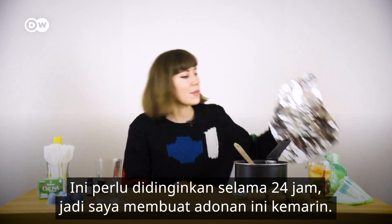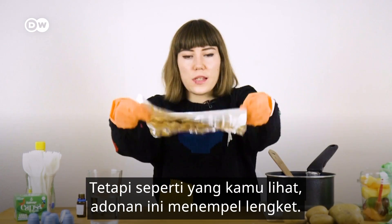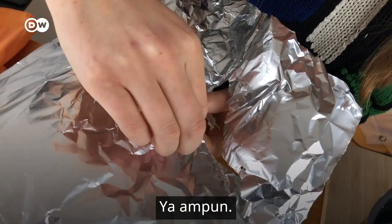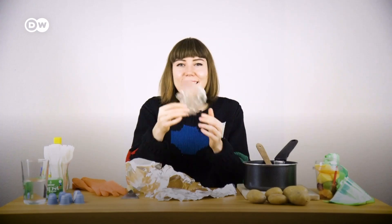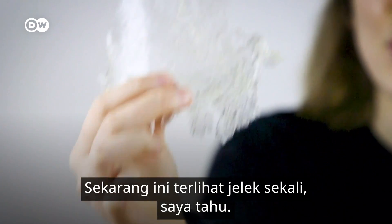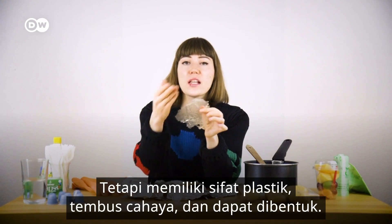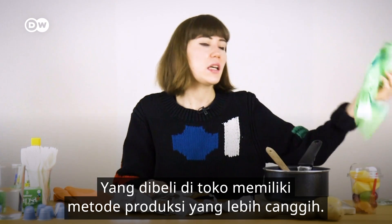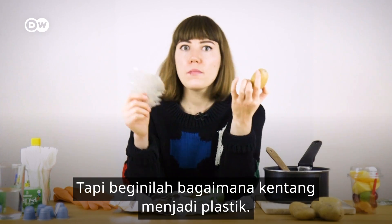This needs to be cooled for 24 hours, so I made this batch yesterday. But as you can see, it's just stuck. I'm gonna have to try and peel this off. Yes! Easy peasy bioplastic. Now this looks terrible, I know, but it has the properties of a plastic — it's translucent, it's formable. The store-bought ones have more sophisticated production methods, but this is how a potato becomes a plastic.